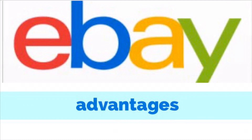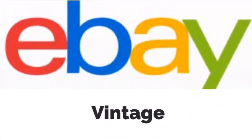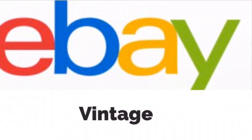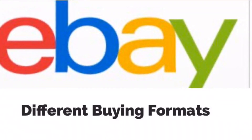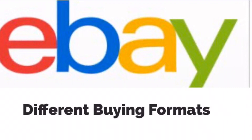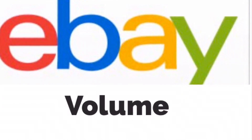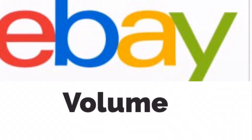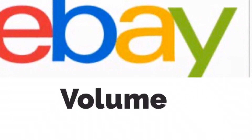Let's sum up the advantages of buying watches on eBay. Number one: you can get vintage on eBay — it has a nice variety of vintage watches at discounted prices. Number two: eBay offers different buying formats — auction style, buy it now, and you can even make an offer. And number three: sheer volume — eBay has many more watches and much more variety compared to Amazon.